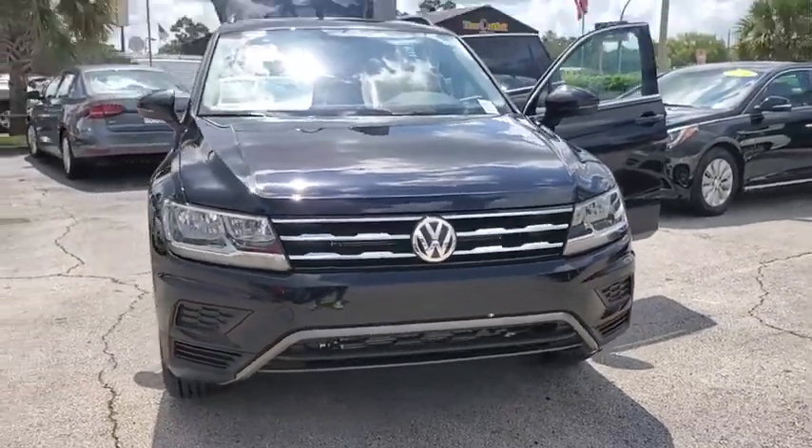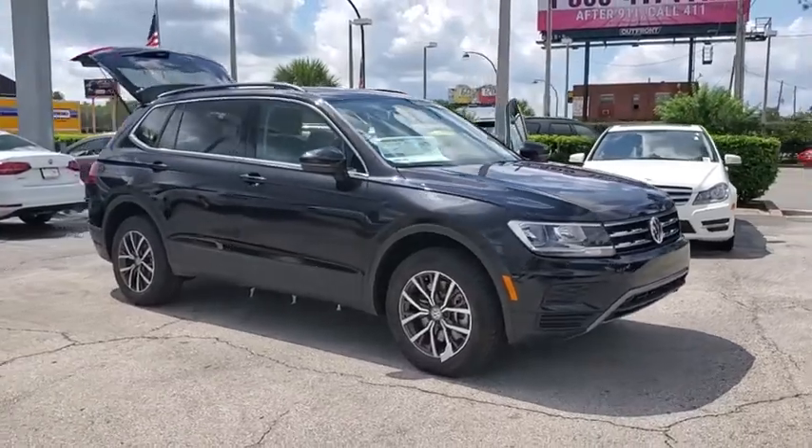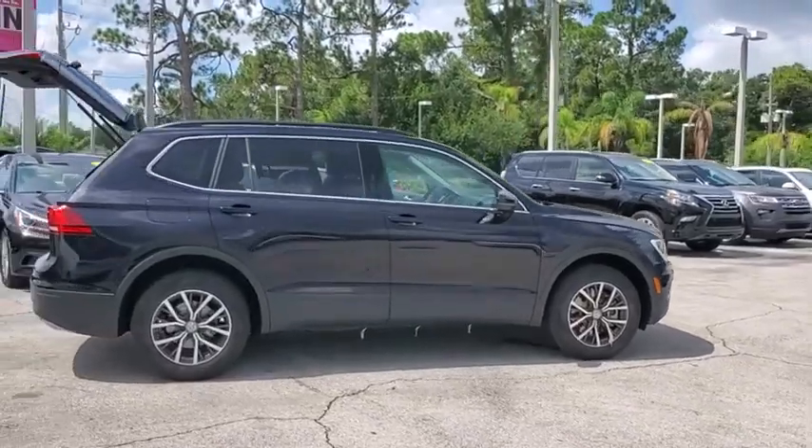Looking for the right vehicle? Check out the 2019 Volkswagen Tiguan. With Volkswagen Tiguan, it's good to be turbo — turbo with class. This vehicle has less than 100 miles.